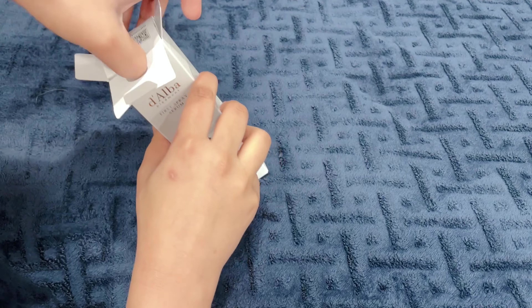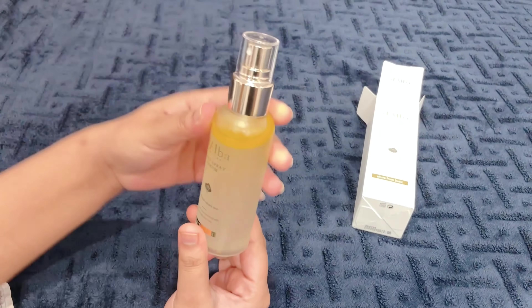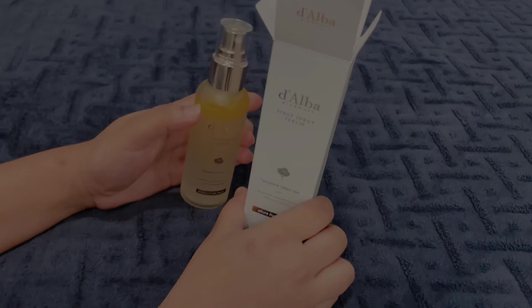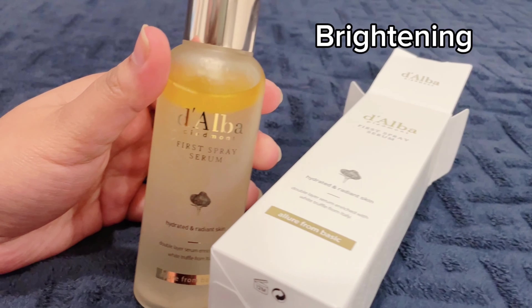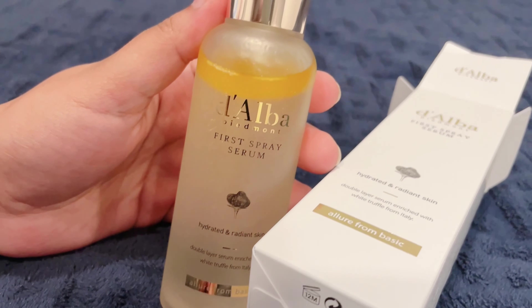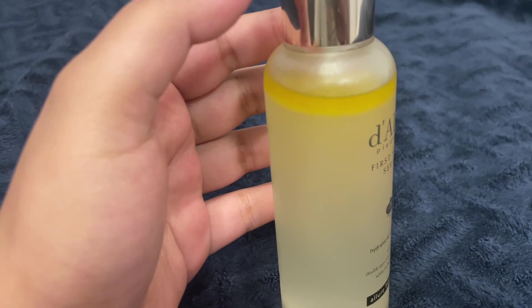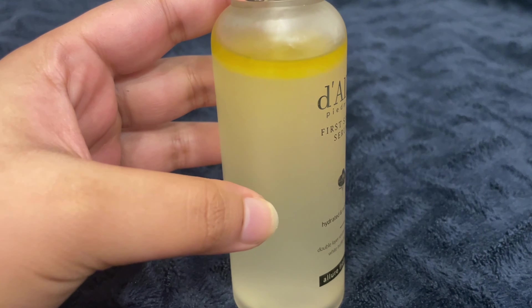So let's jump into the video. It's a Korean product — D'Alba Italian Void Turple First Spray Serum. Basically it's not a serum, it's a toner, and it's a best-seller product. I bought it from Amazon.